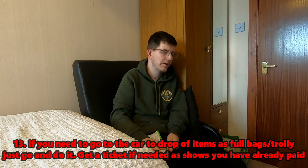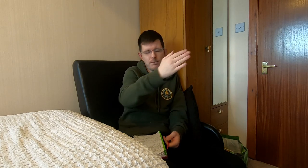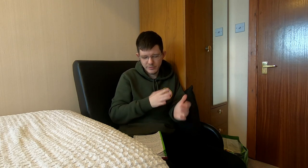Tip thirteen: don't hesitate to go back to your car to offload when your trolley or bags are full. At my local car boot you need your ticket to re-enter, so keep that handy. Dropping items off relieves the strain on your arms and trolley, and gives you empty bags and an empty trolley to go out and buy even more stock.